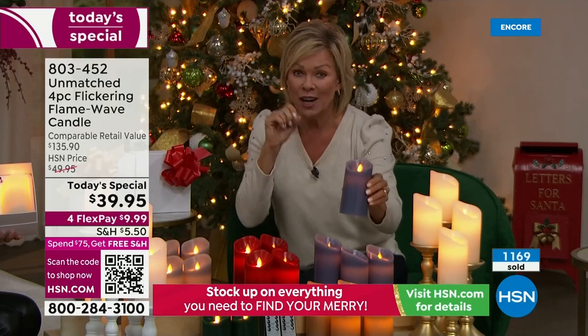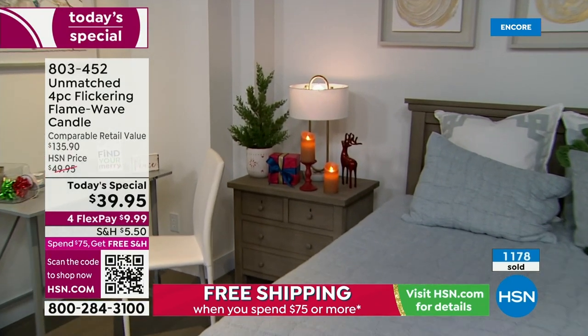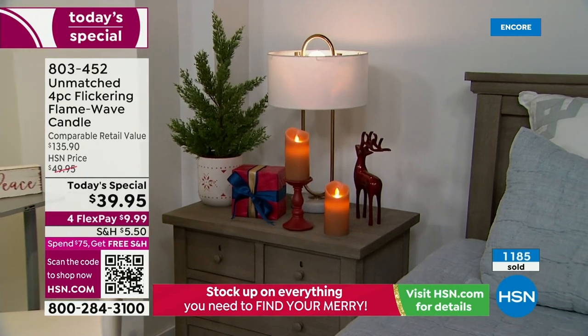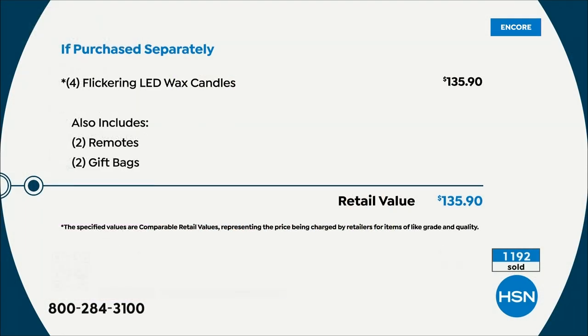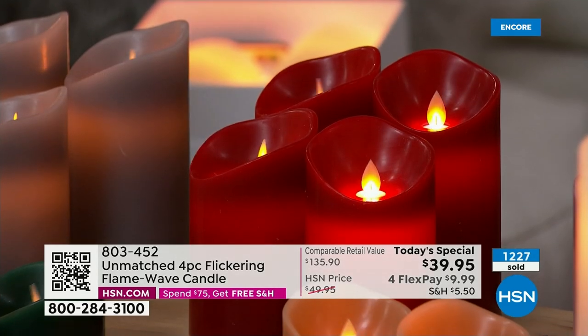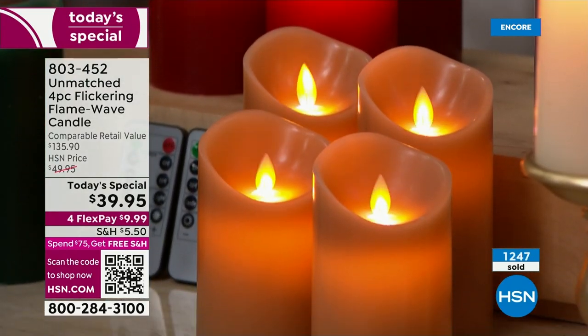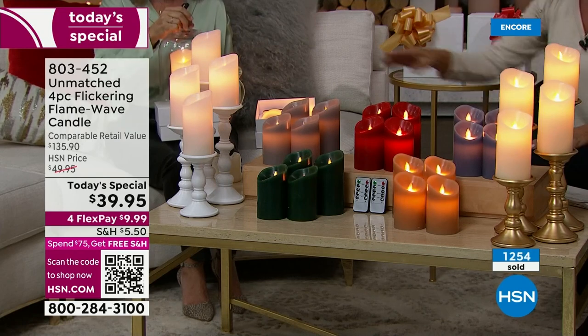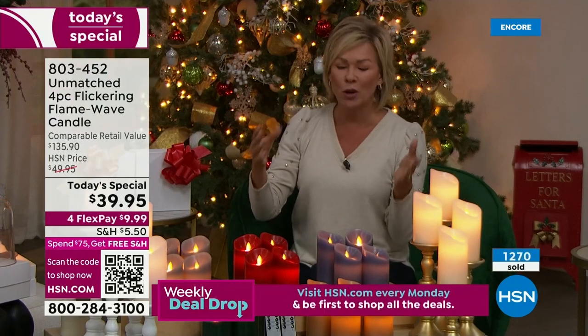Patented design, 350 hours of non-stop burn time — that's two weeks. You're not spending $135 to get four of these — these are the kinds of candles high-end restaurants use. This is the breakdown: it's a $136 set of candles anywhere but here, even tomorrow at HSN these won't be this price. It's a one-day shot. Get two sets and you're in for free shipping all day long.